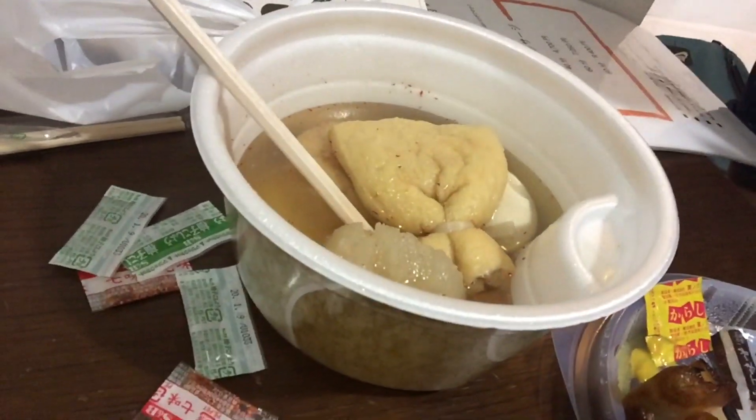We grabbed some items — I think they call it Oden — at the convenience store. Anyway, stay tuned for the next video in Japan.